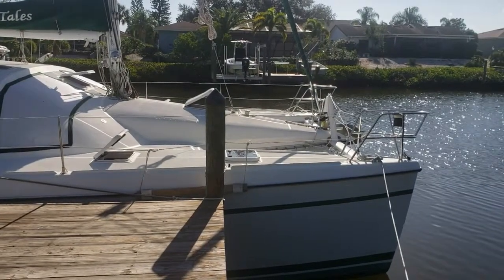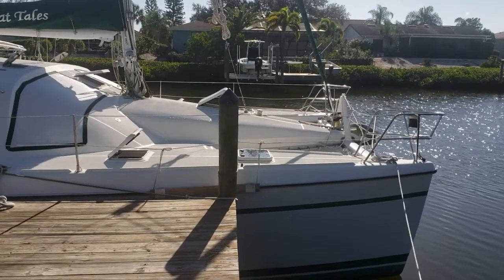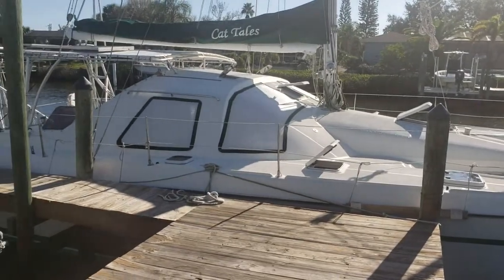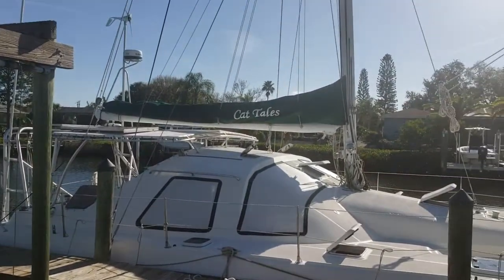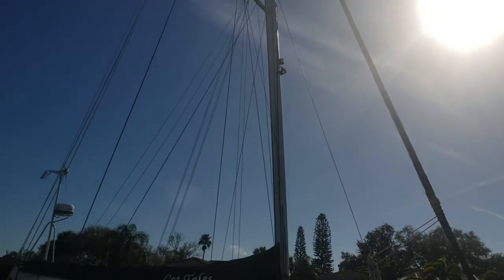Welcome to a tour of Cattails. Cattails is a Privilege 37 and she's 37 feet long. Draft is 3 foot 11, beam 21 and a half, and the mast height is 59 feet.